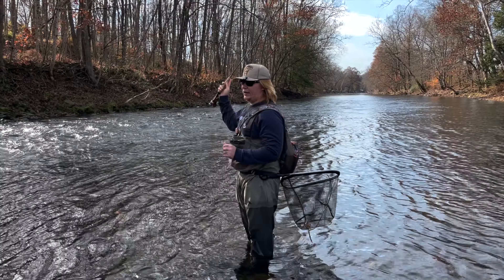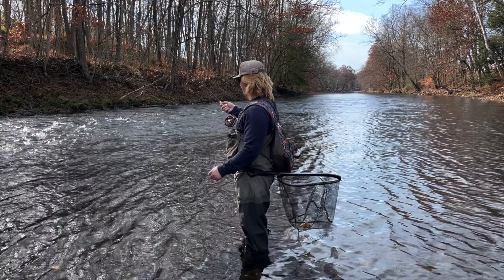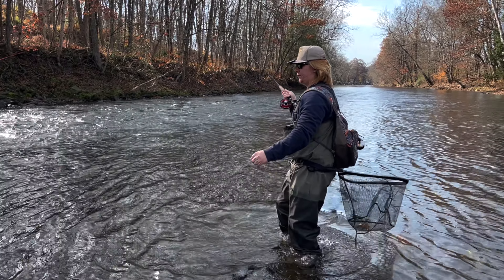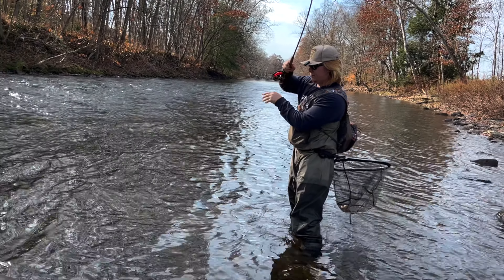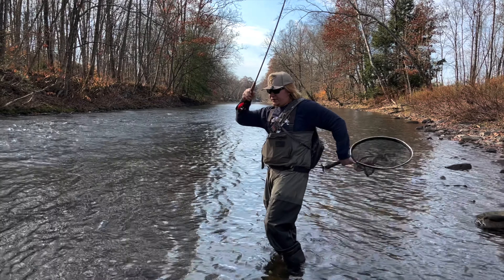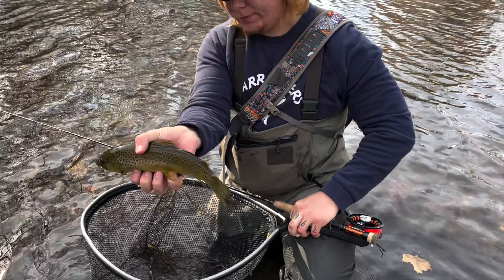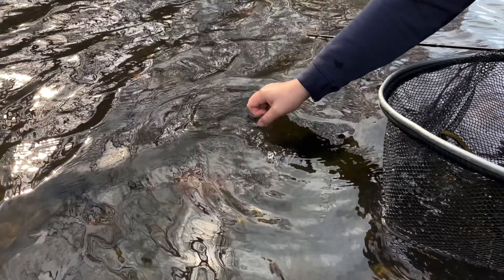All right guys, we made a little move. Last spot really wasn't producing too well, I just wasn't really feeling it, so made a little move and we'll see what we can do here. There's one — feels like a pretty big one. Definitely fighting like a good one. Not a bad fish at all. Beautiful brown, pretty nice sized brown, put up a good little fight there. Back he goes.